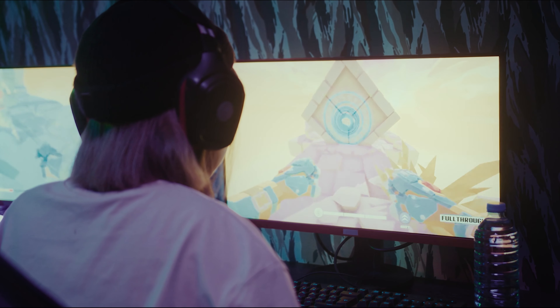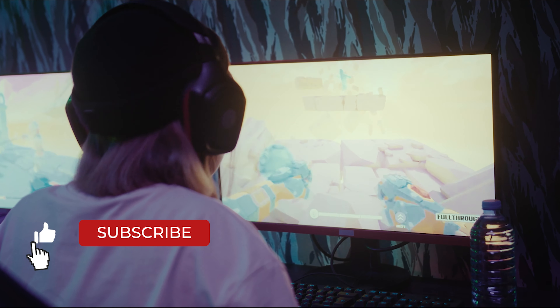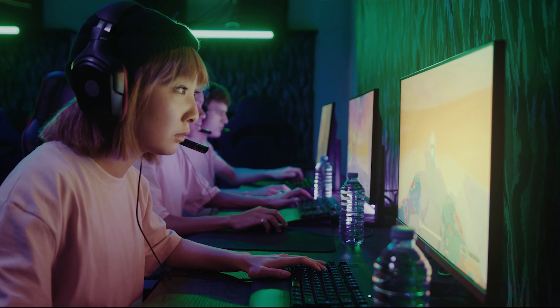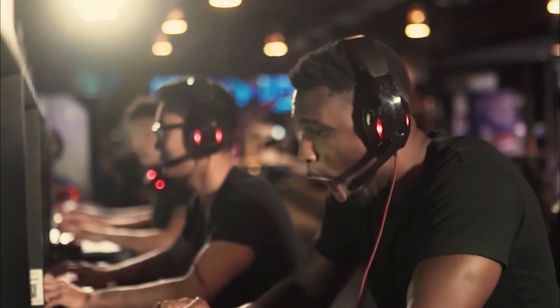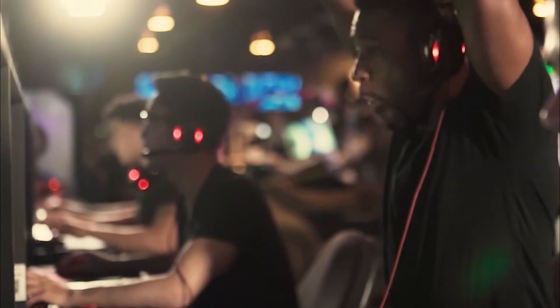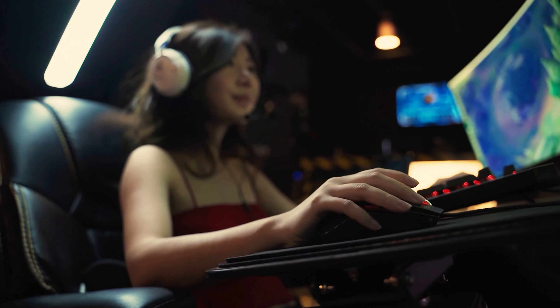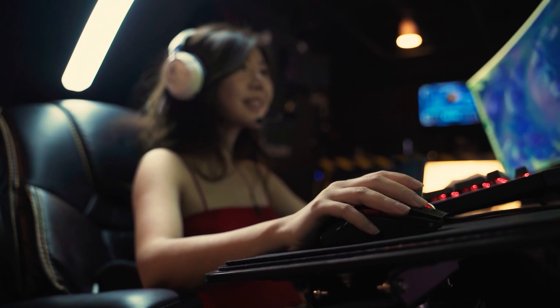Gaming headsets are predicated on one thing above all else: convenience. When it comes down to it, these are all products meant to simplify your audio setup and get you down to one thing you can plug in and use. However, one final barrier lies between gaming headsets and true convenience — cords are just kind of a pain, especially when you're playing in a living room.